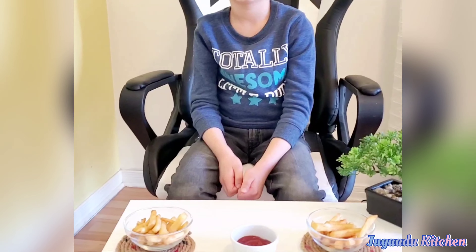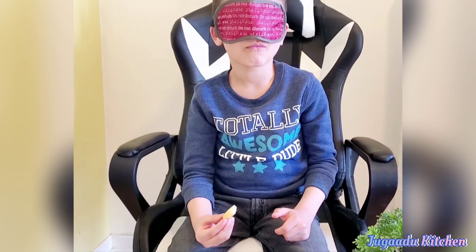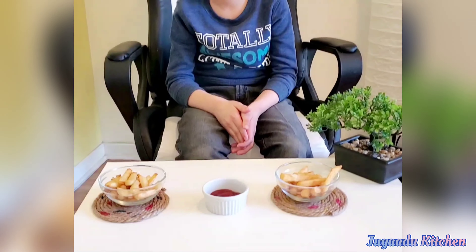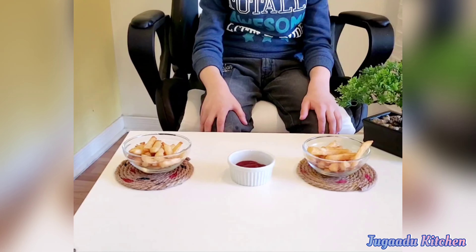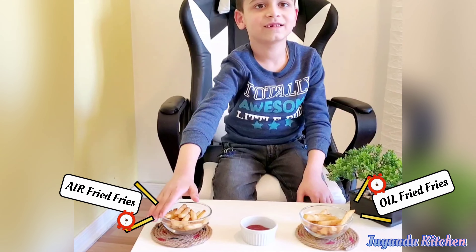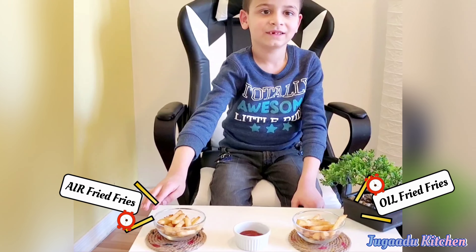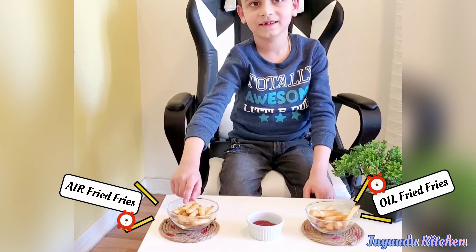Now let's try another. Are you ready for the result? Vivan, now take off the eye mask. You can see, right? So tell us — which one is better between these two, left and right? This one is better. Which one is more tasty? This one is better. And crispy? This one is more crispy.